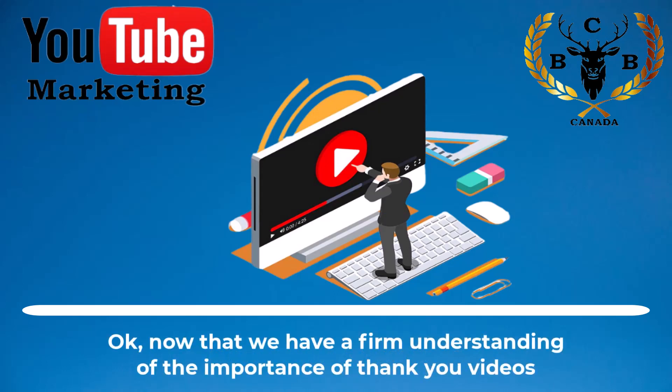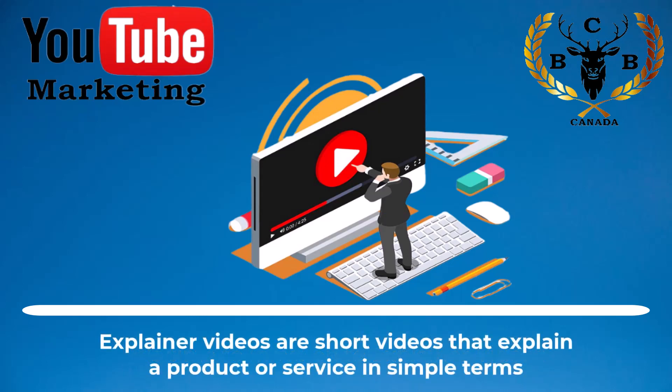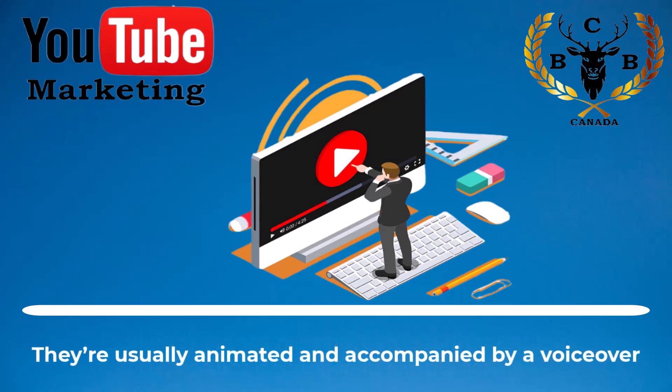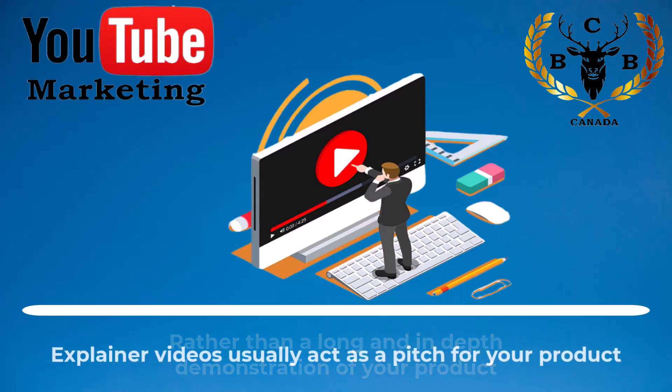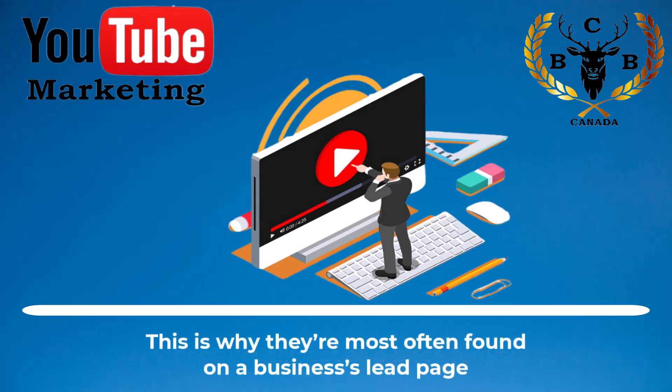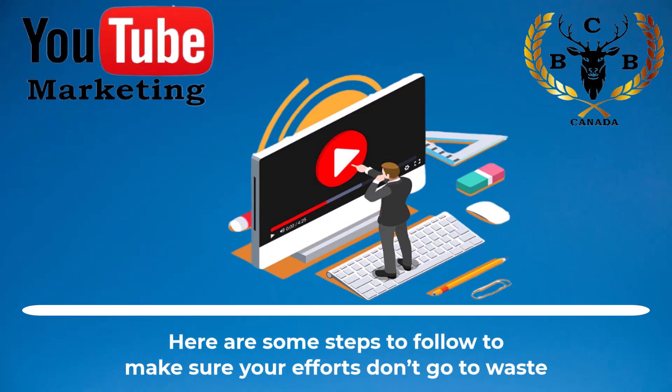Now that we have a firm understanding of the importance of thank you videos, it's time to move on to explainer videos. Explainer videos are short videos that explain a product or service in simple terms. They're usually animated and accompanied by a voiceover. Rather than a long and in-depth demonstration of your product, explainer videos usually act as a pitch for your product. This is why they're most often found on a business's lead page. A high-quality explainer video can greatly increase sales, but it can also cost you a lot of money when done incorrectly. Here are some steps to follow to make sure your efforts don't go to waste.